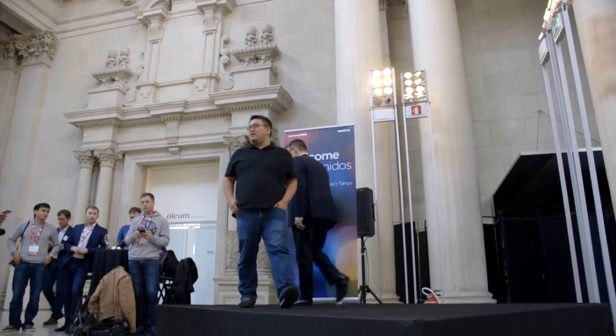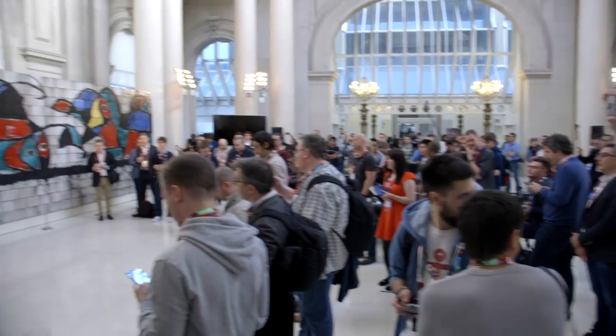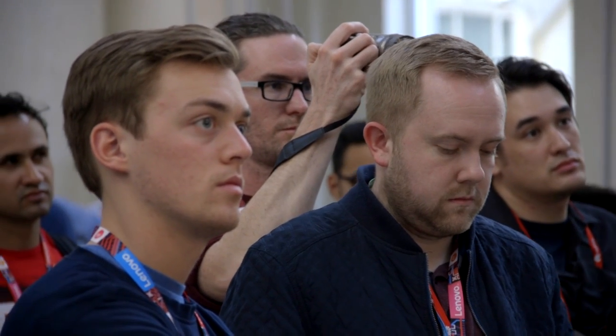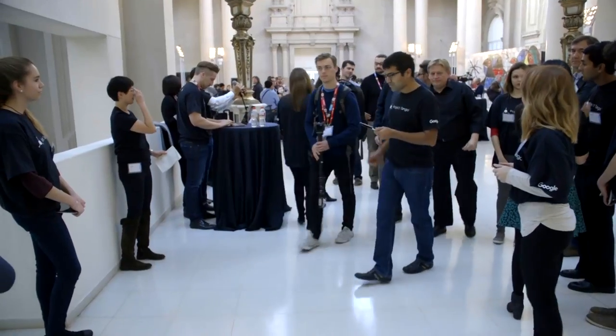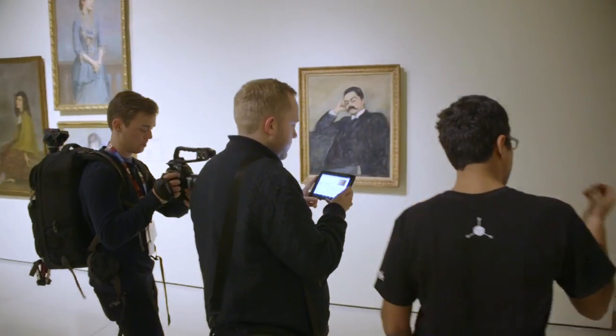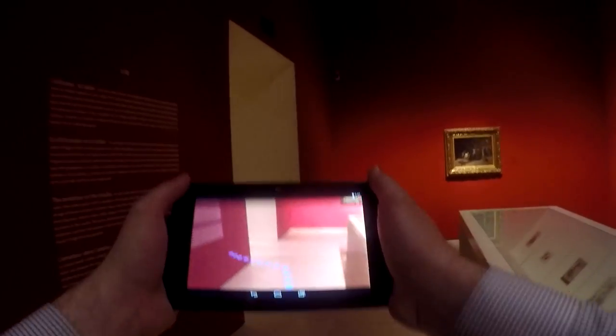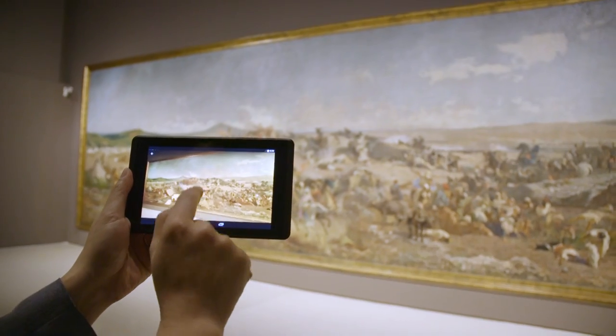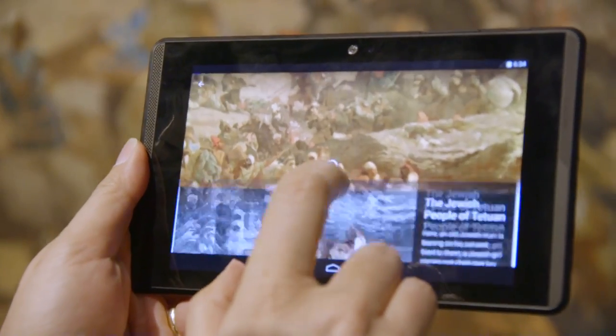Guide2Go has over 195 museums mapped in their popular iOS and Android applications, covering museums in Paris, London, San Francisco, and of course here in Barcelona. They've been working with Project Tango over the past few months to use the indoor location and augmented reality features of the technology to surface details that are not visible to the human eye.